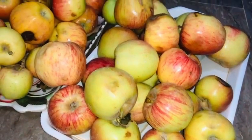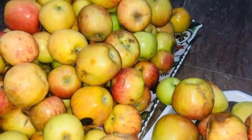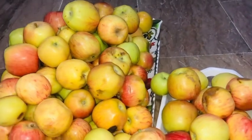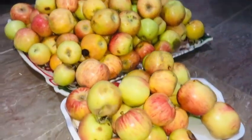Here's the final look of the apples. I'm thinking right now that we should utilize the green apples for making jams, because I like apple jams very much. When we make the jam, I will definitely upload the vlog.